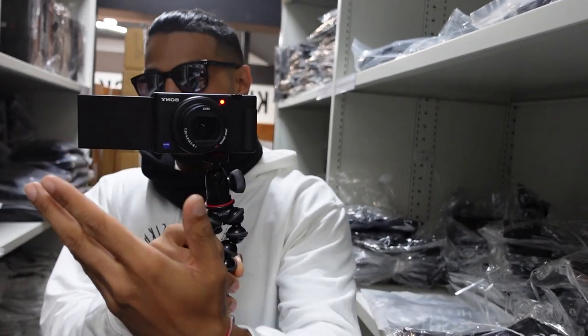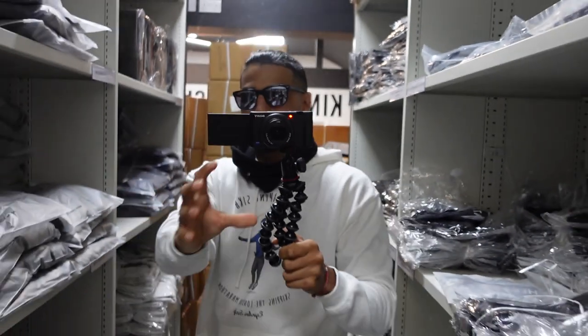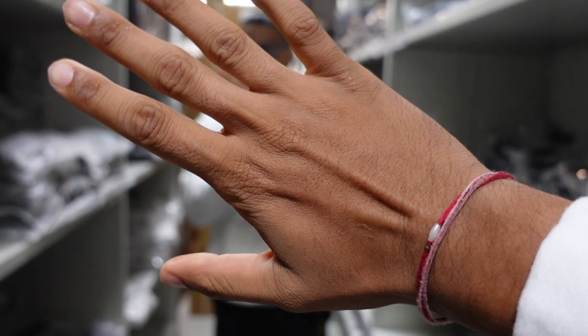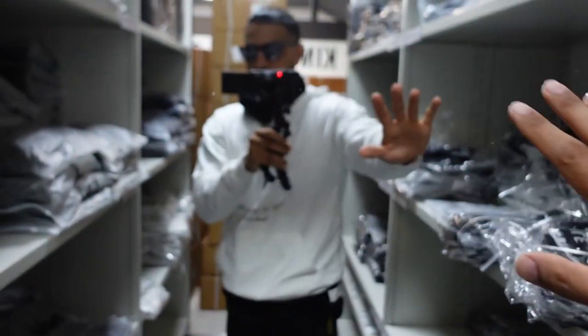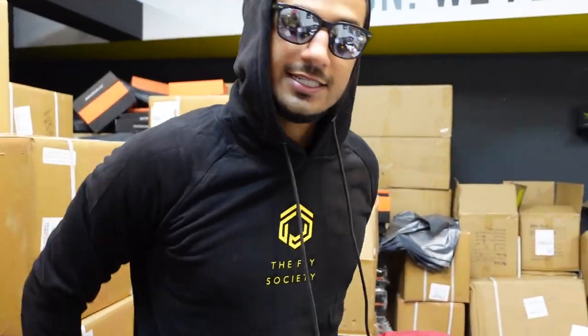It comes with this kind of flip-out screen which is always nice — it helps you frame things up. It comes with a standard zoom lens, really sharp. As soon as I put my hand there everything's in focus, so I really like this camera.